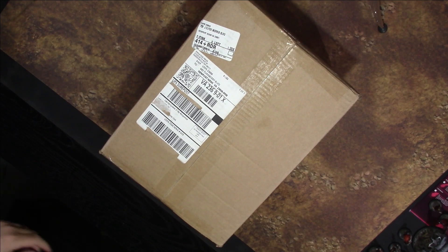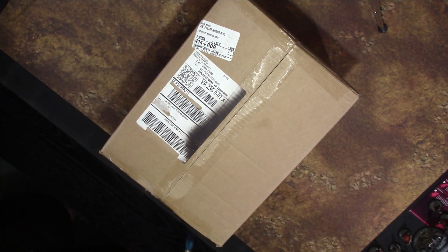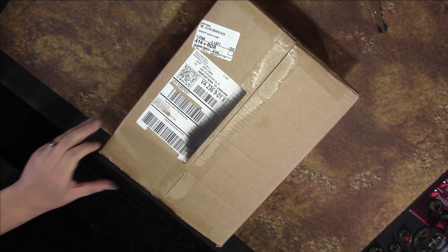All right, so we have our box here, and since I am a good and faithful servant of Menoth, we're going to open this the Menoth way. That ought to work a treat. Kids, don't burn heretics at home.